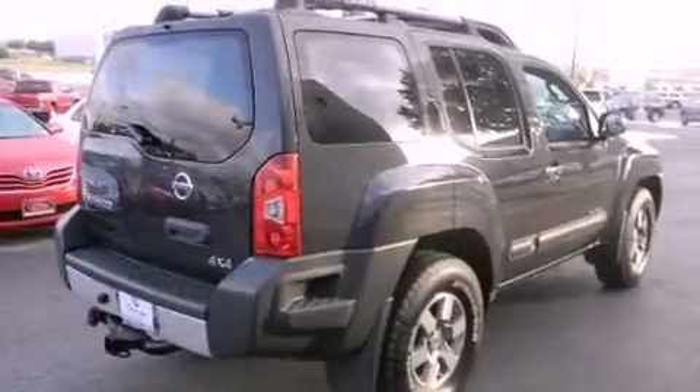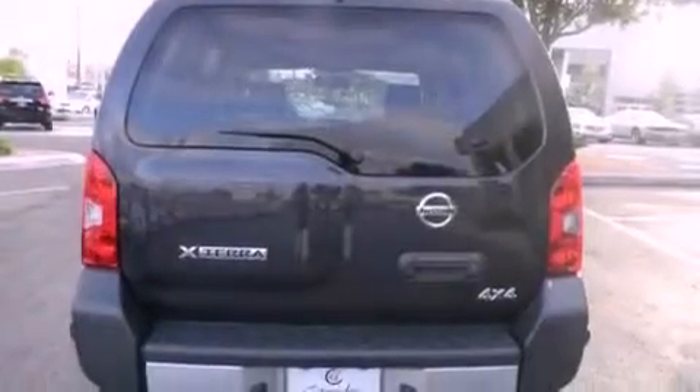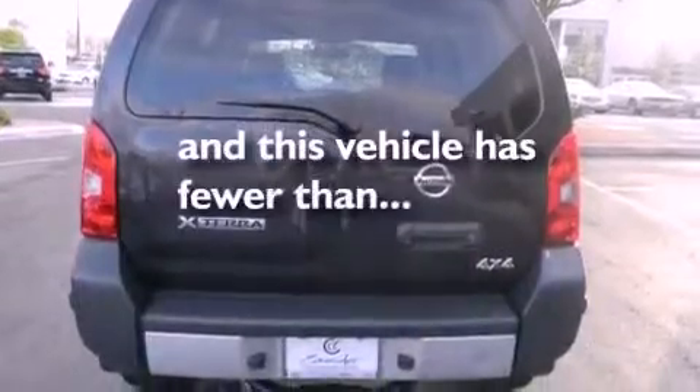A passenger side vanity mirror, an engine immobilizer theft deterrent system, rear impact crumple zones, full power accessories, and this vehicle has less than 30,000 miles.